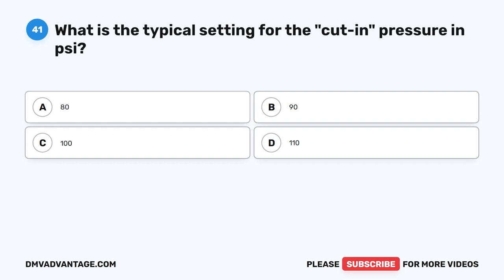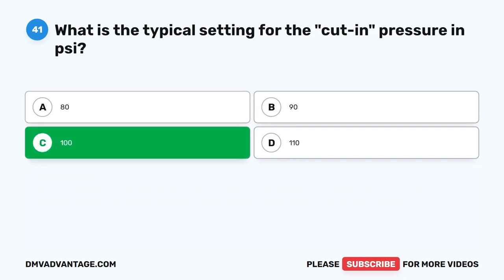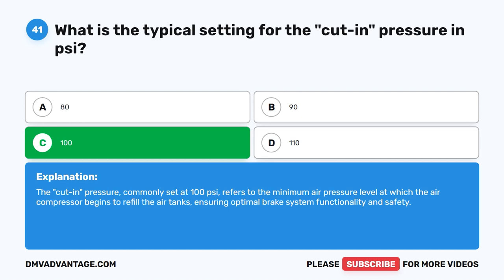Question 41. What is the typical setting for the cut-in pressure in PSI? The correct answer is C: 100 PSI. The cut-in pressure, commonly set at 100 PSI, refers to the minimum air pressure level at which the air compressor begins to refill the air tanks, ensuring optimal brake system functionality and safety.